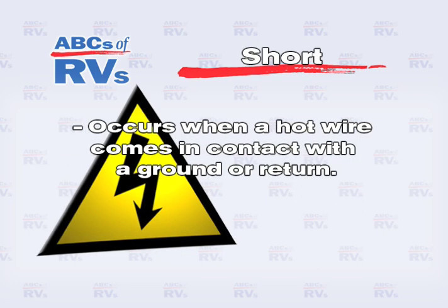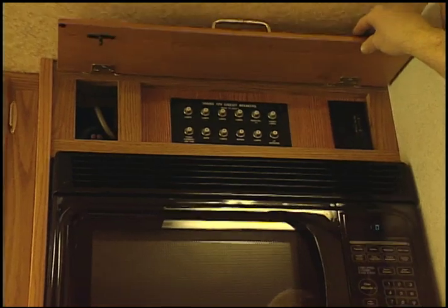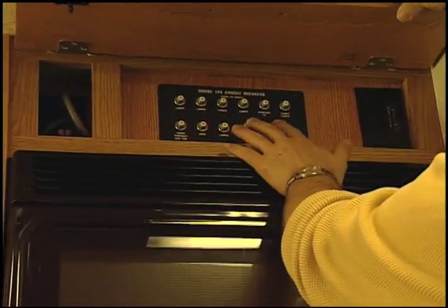A short occurs when a hot wire comes in contact with a ground or return connection. This can happen when wires come loose and touch something, or insulation is rubbed through. When a short circuit occurs, the circuit breaker should prevent any problems.